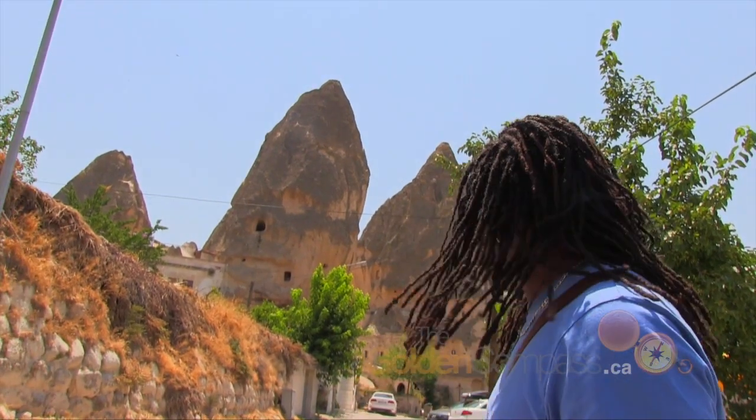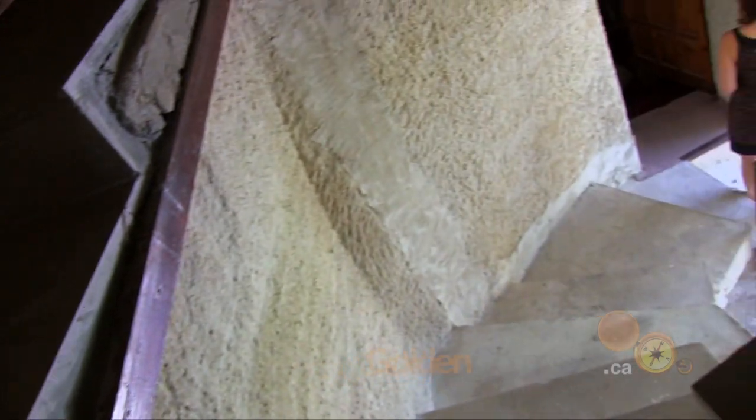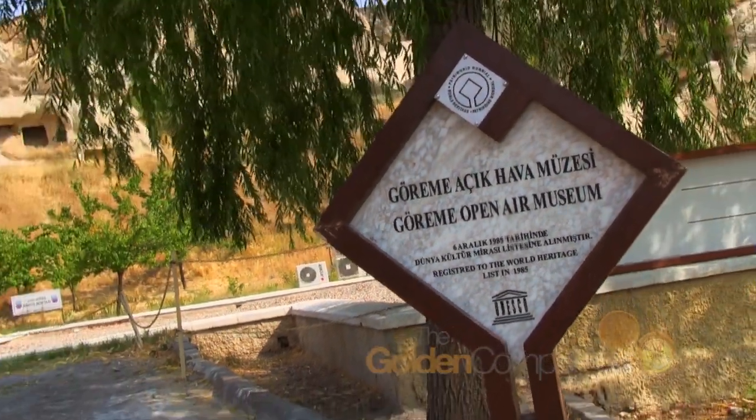All right, so we're in Cappadocia. This right here is our accommodation, believe it or not. We're staying inside a cave hotel, which is kind of like how people used to live about hundreds of thousands of years ago. So just to give you a little bit more perspective, we're going to head over to the Open Air Museum, where they actually have actual caves and paintings and stuff inside where the people actually lived many thousands of years ago.